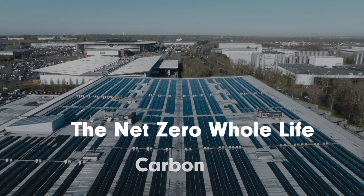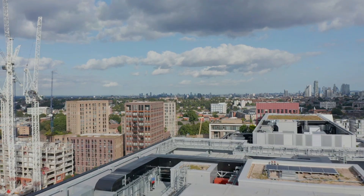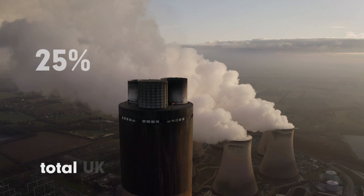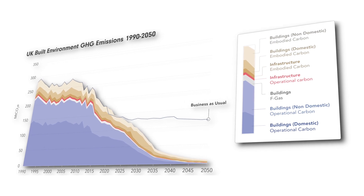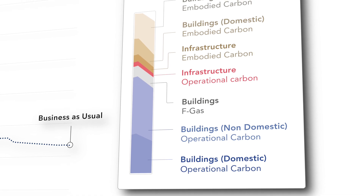The Net Zero Whole Life Carbon Roadmap aims to set out a common vision and industry-wide actions for achieving net zero carbon for the UK built environment, which is currently directly responsible for 25% of total UK greenhouse gas emissions. The roadmap's net zero trajectory outlines a pathway to net zero carbon by 2050, with emissions categorised by built environment sectors.